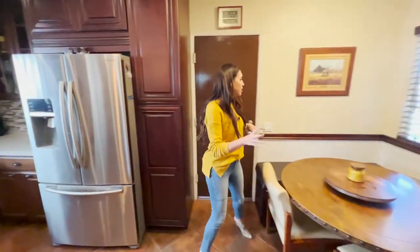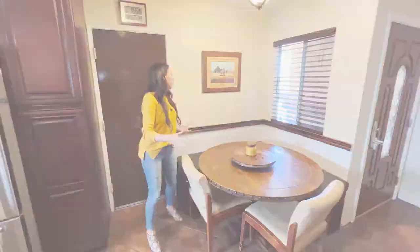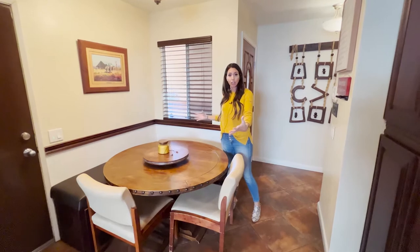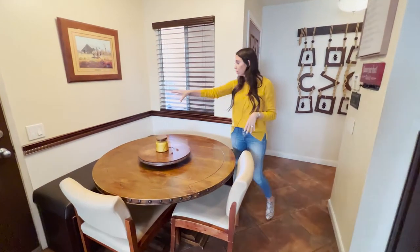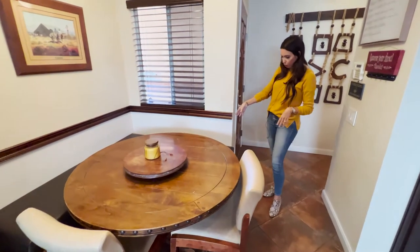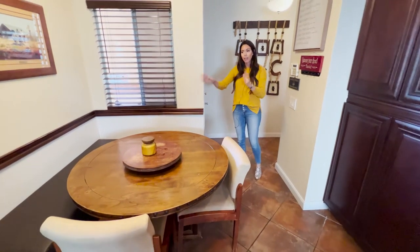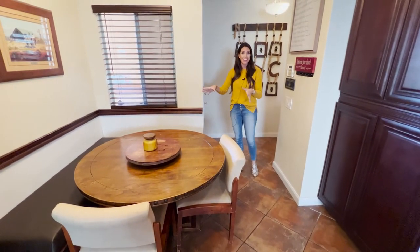You have your garage access there and then this area was really well thought out — it's a smaller eating area. They built in a bench that can't be moved and put a table here that fit perfectly, so you can still have four to six people eating comfortably.